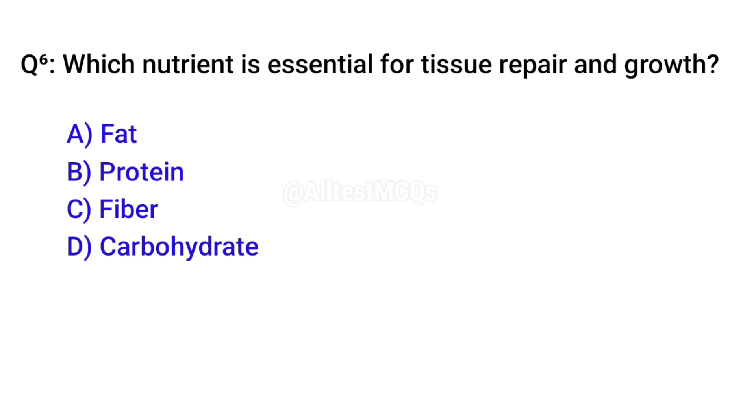Q6. Which nutrient is essential for tissue repair and growth? B. Protein.